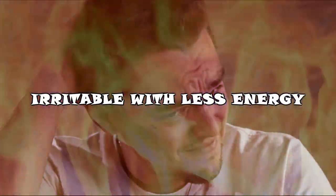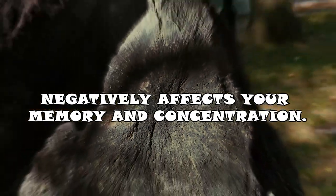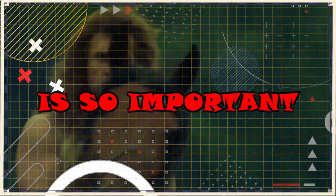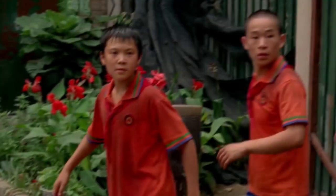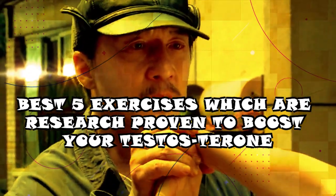Low testosterone can also make you feel irritable with less energy, makes it harder to think clearly, and negatively affects your memory and concentration. No wonder keeping your testosterone levels where they should be is so important, and one of the best ways to do that is to watch this video till the end, because we're going to talk about the best five exercises which are research-proven to boost your testosterone.